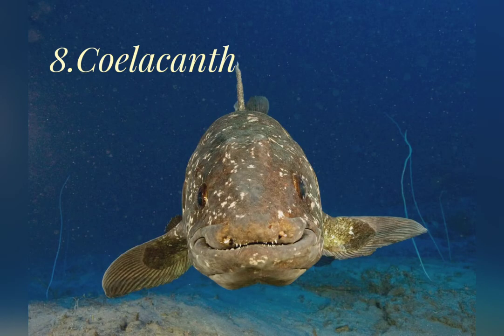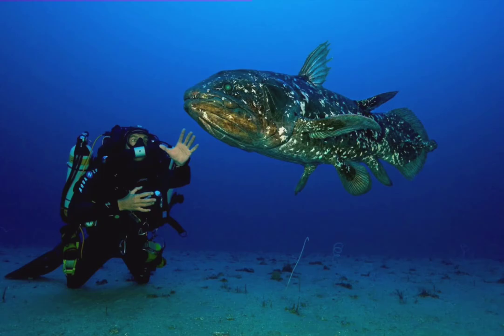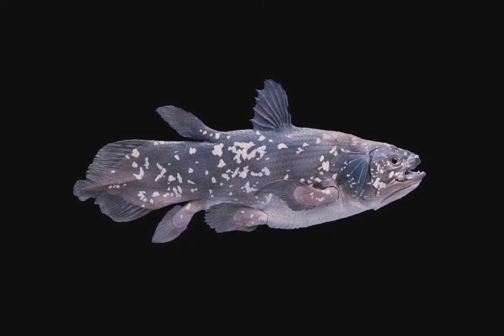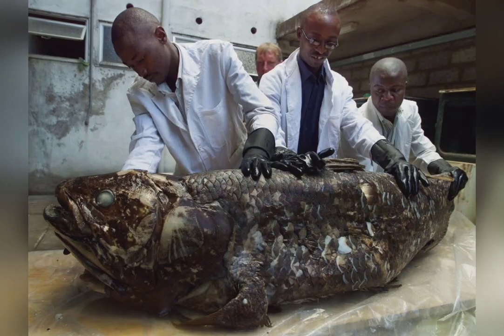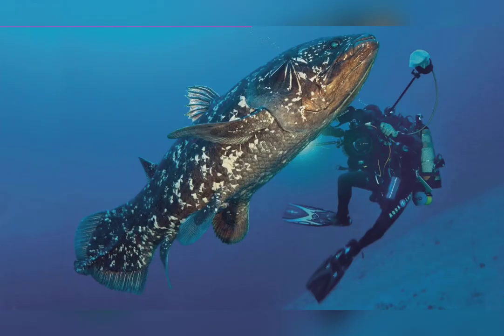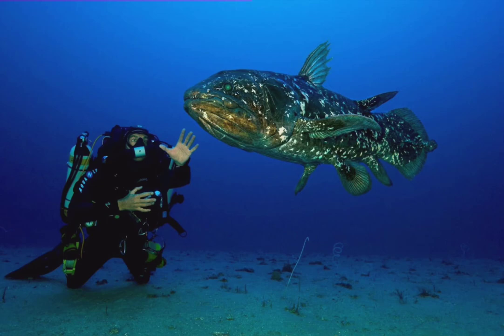The coelacanth is the last survivor of a group of fish that swam in the oceans 300 million years ago. Until recently, it was known only from fossils. It was thought to have died with the dinosaurs 65 million years ago. But in 1938, a living coelacanth was caught in a trawler's net off South Africa. The legs of the first animals to crawl onto land may have evolved from the fins of these fish.